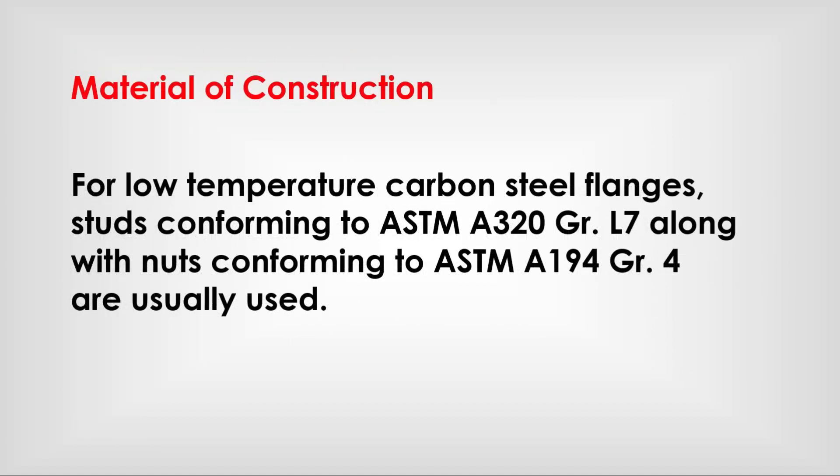For low temperature carbon steel flanges, studs conforming to ASTM A320 Grade L7 along with nuts conforming to ASTM A194 Grade 4 are usually used.